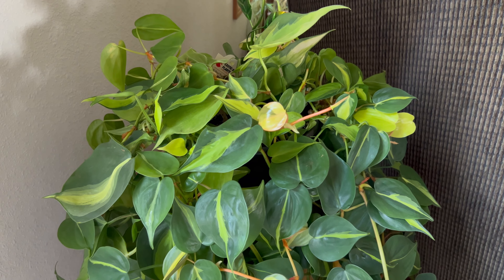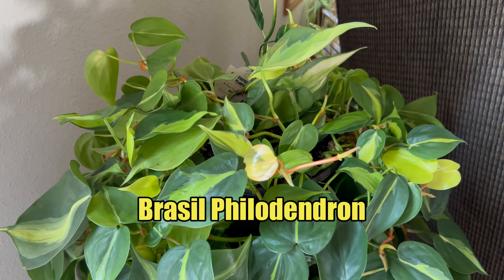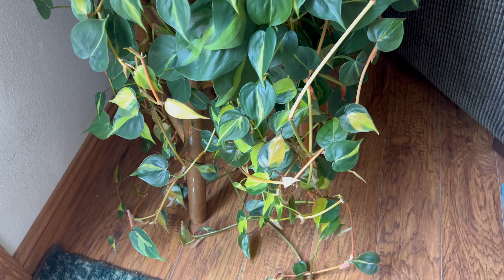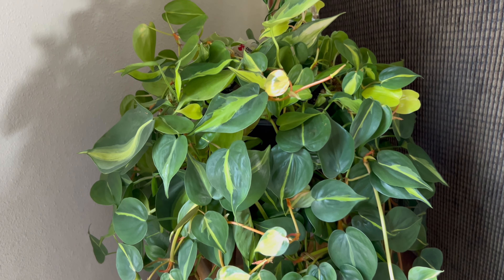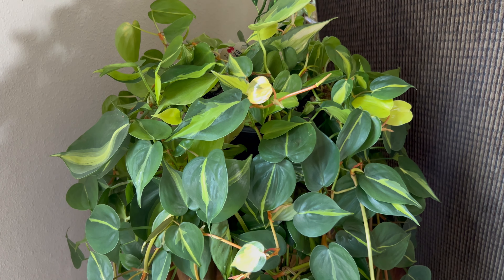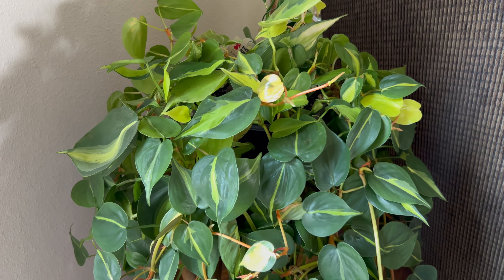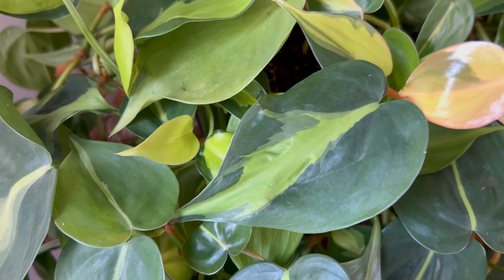This one is a beauty — look at the variegation on the leaves. This is a Philodendron Brazil, and I'm going to be doing individual videos on this one later, especially as I propagate it. What's happening is it is growing way down to the floor, and I want to maybe get it to come in bushier. It needs repotting as well, but it's doing really well. It can handle low light situations — we're in a north-facing room here, right by the patio door, so it's getting pretty good lighting.